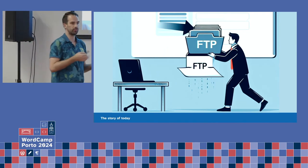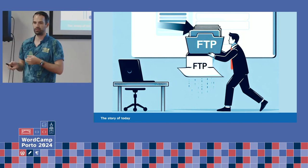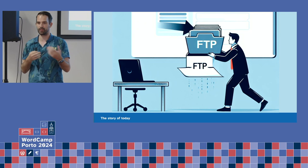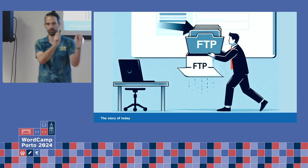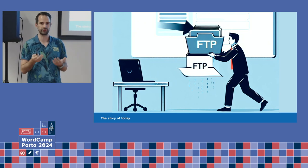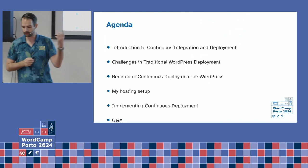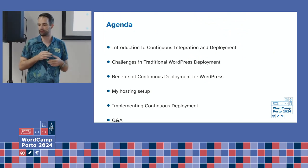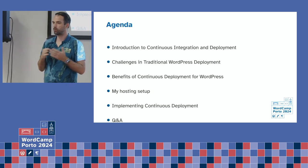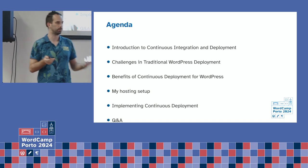The story of today is: generally when you work on your website and you deploy it, you're going to use FTP, you upload the files. Generally what people do is copy-paste the folder, upload it online, and then maybe you need to do some manual steps depending on how you host it. The agenda today is I'm going to introduce what continuous integration is, what the challenges are, what the benefits are, how I host my own website, and some of the ways you can implement it.